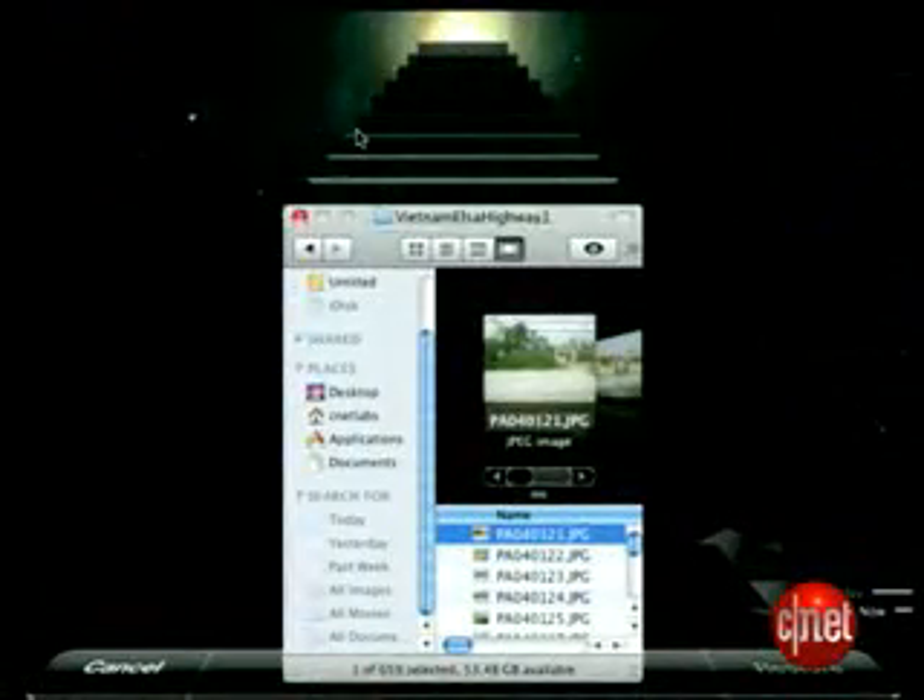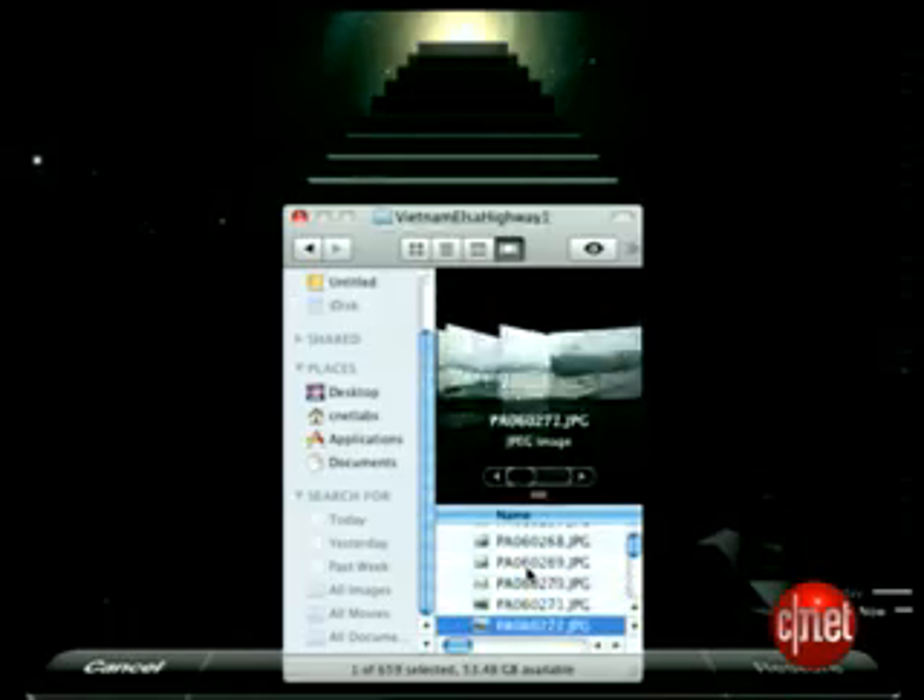With outer space seeming to swirl in the background, the new Time Machine reminded us of the opening credits of Star Wars. Working with an external drive for backup, this timeline lets you travel to the state of your desktop throughout its history. Behind this folder are versions representing its stages in the past.